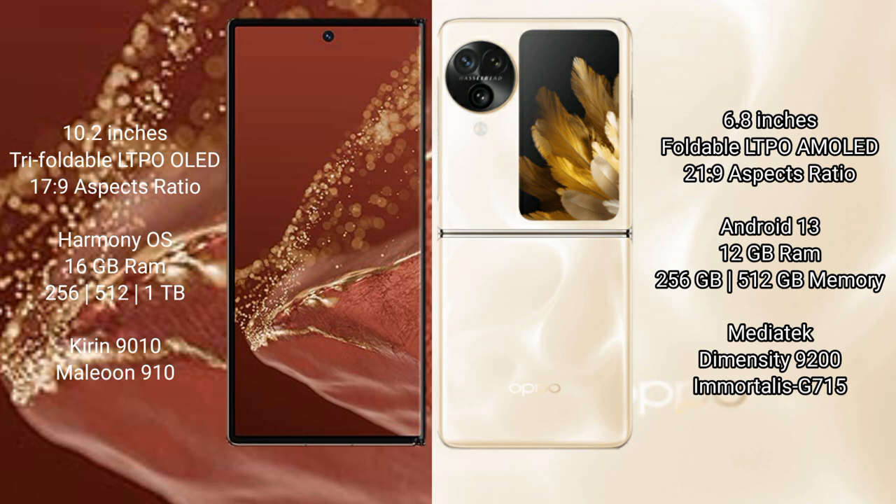The Huawei Mate XT Ultimate runs on the HarmonyOS operating system, while the Oppo Find N3 Flip runs on Android 13. The Huawei Mate XT Ultimate comes with 16GB RAM and 256GB, 512GB, or 1TB internal storage with a Kirin 9200 processor and GPU 910. The Oppo Find N3 Flip comes with 12GB RAM and 256GB or 512GB internal storage with a MediaTek Dimensity 9200 processor and GPU 915.